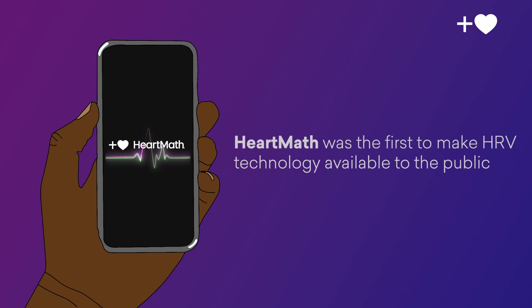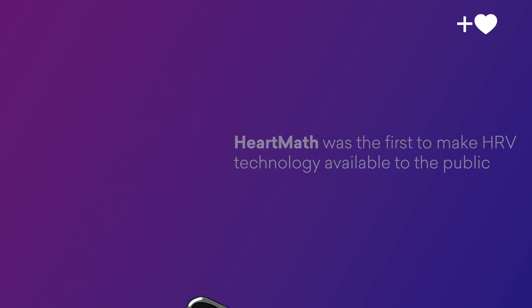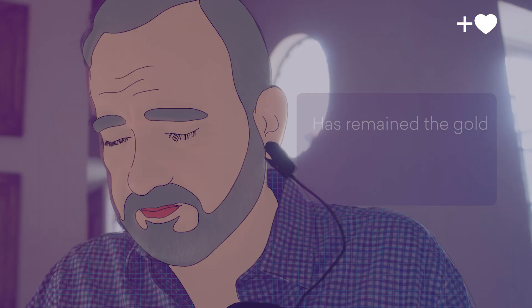Based on years of scientific research, HeartMath was the first to make HRV technology available to the public and has remained the gold standard in HRV technology and coherence training.